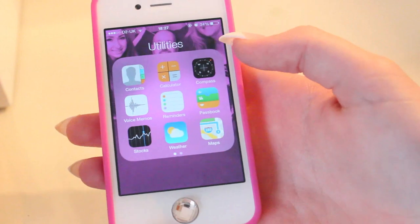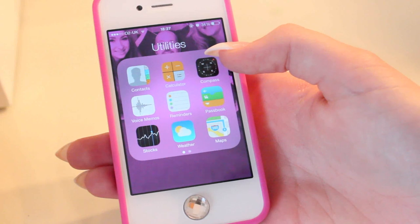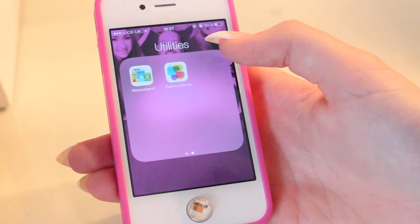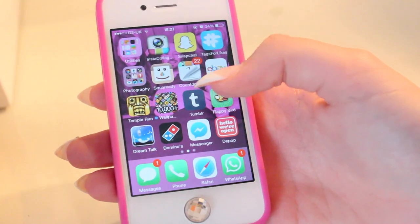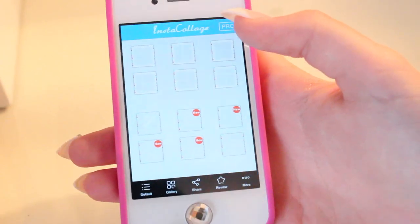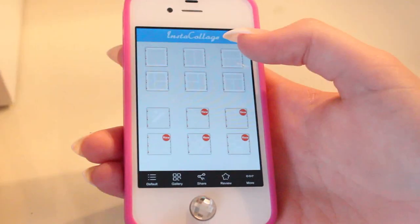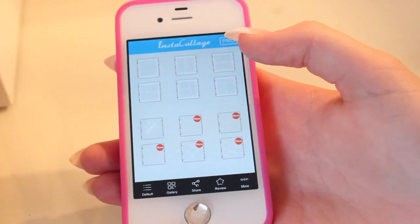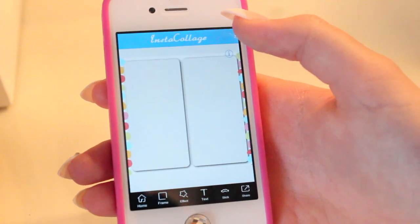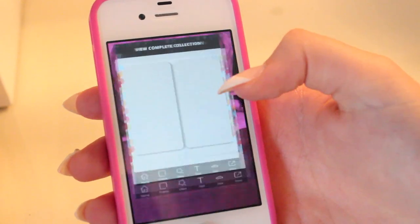Okay, so in my utilities I just have all the stuff that I never really use, such as calculator, weather, maps, newsstand — all this stuff like that. But then next I have Instacollage, which I actually use quite a lot for all my editing on pictures for my Instagram. I mostly use that one and put two pictures in and blend them together for Instagram.